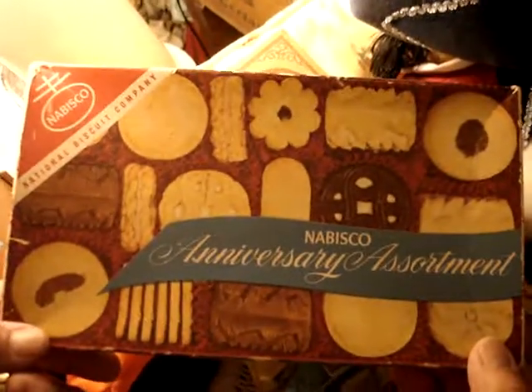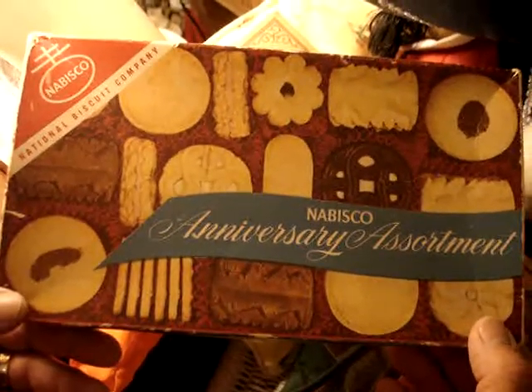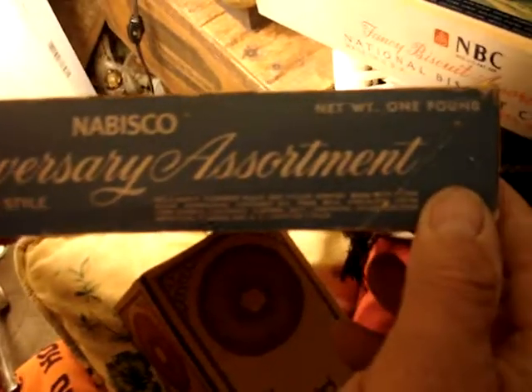Here's another assortment that's pretty — Anniversary Assortment. This is 1948, put out for the 50th anniversary of Nabisco. 1898 to 1948. It's a pretty box, cardboard. It's got a little damage, and it had a pound of product in it. Nabisco Assortment, net weight one pound, English style, New York. And you can tell by the seal — the little rounded seal — National Biscuit Company. Dates to the late 40s. That's a nice piece too.